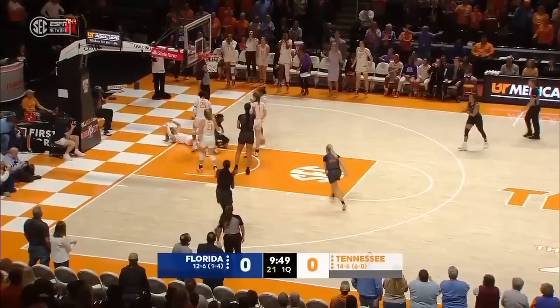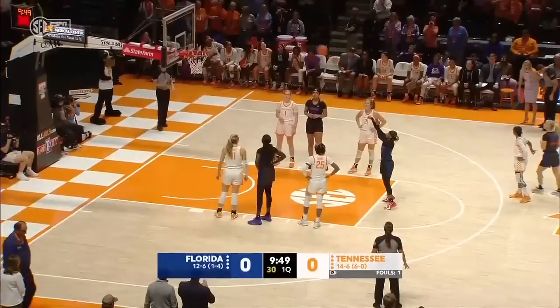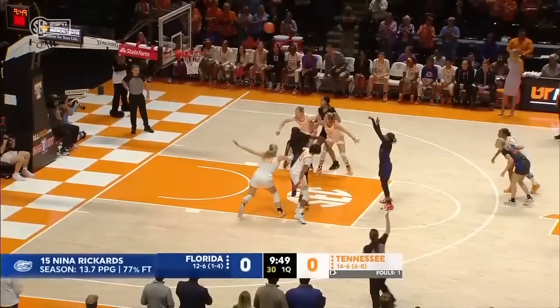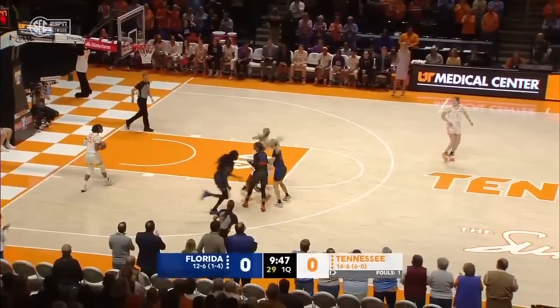She drives to the bucket and draws the blocking foul. She misses the first foul shot — rare for her, a 78% free throw shooter. And she misses both. A rare sight here, and Horston has the board.